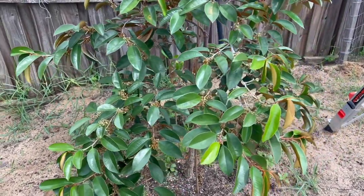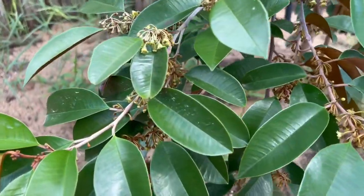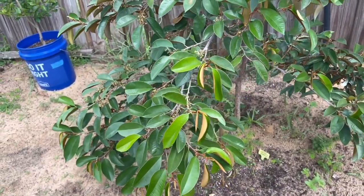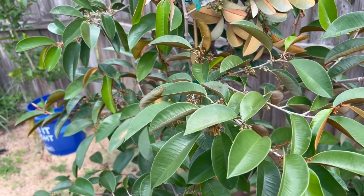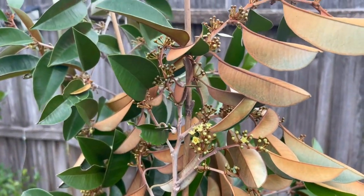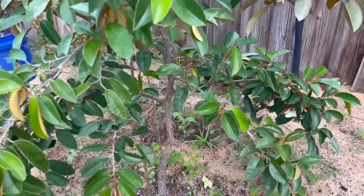Hey, what's going on guys? I want to give you an update on our green star apple tree — it's flowering on almost every branch. It's doing really good in the ground. We got this tree about a year ago, and this is the second time it flowered. The first time it flowered was last winter and it was only a few flowers, and they all dropped. But this time it flowered a lot, almost every branch. You can see the bees and flies trying to pollinate it, so hopefully it holds some fruit.